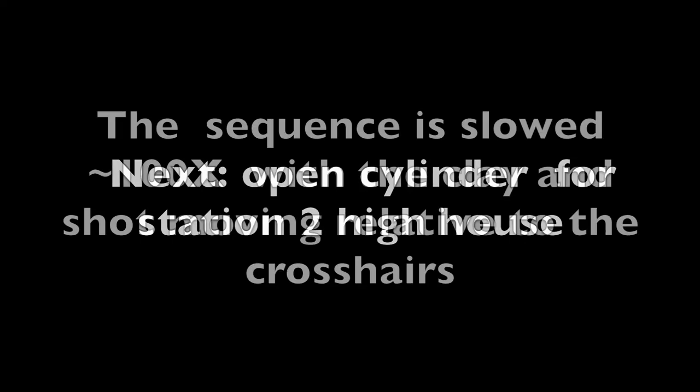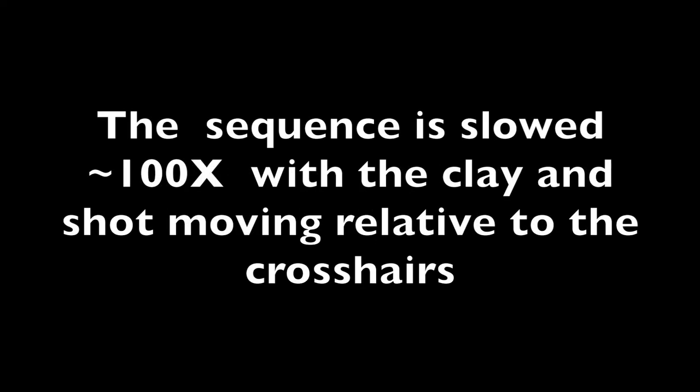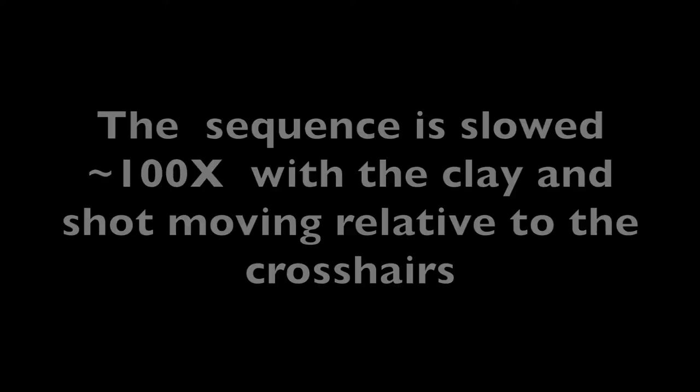Next, we have the open cylinder for Station 2 High House. Here, the sequence is slowed to 100x — the clay and shot are moving relative to the crosshairs, or where the gun is aiming.